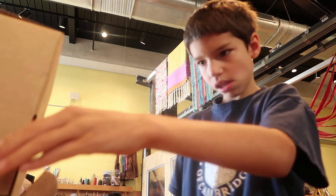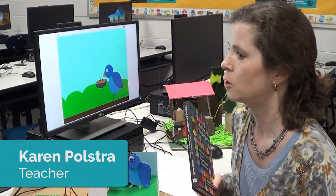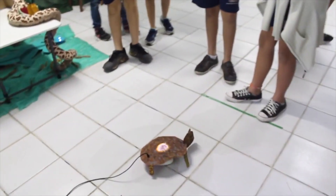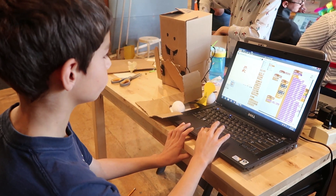From kindergarten through college, hundreds of thousands of students worldwide are growing their creative, technical, and problem-solving skills. And they're tinkering, they're trying things, they're figuring out what works and what doesn't work, problem-solving — they think they're playing, but they really are learning.